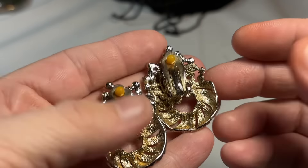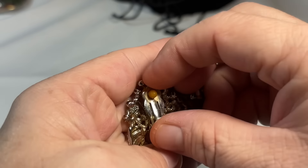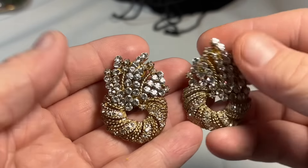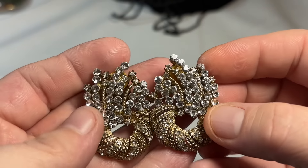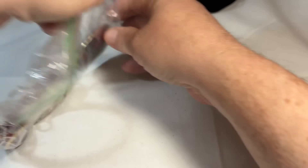Always got to check the back first — that's how I roll. Doesn't look signed. But those are gorgeous — very, very nice set.